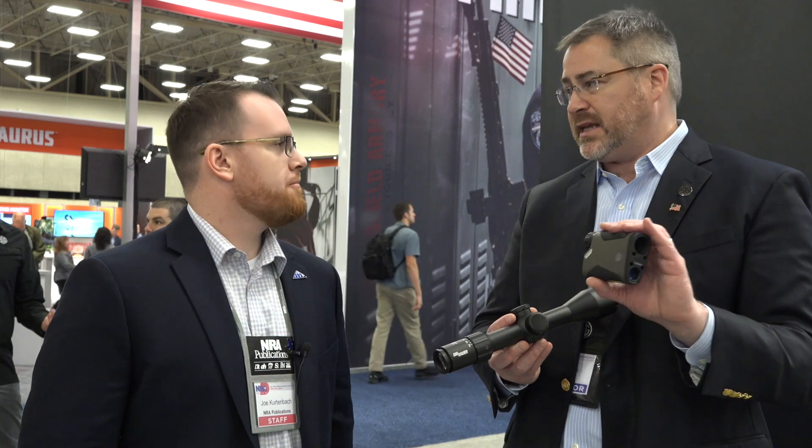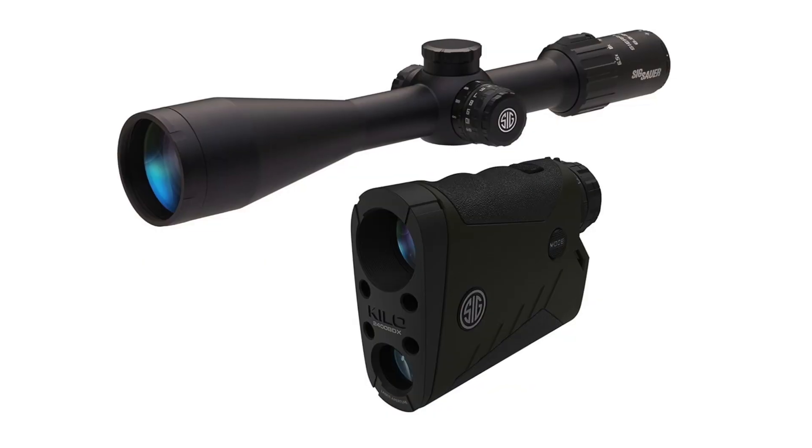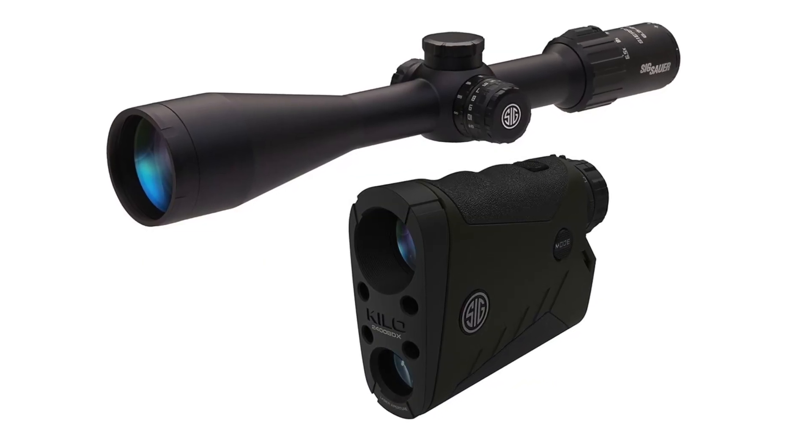The higher-end models — the Kilo 2400 BDX at $799 and the Kilo 3000 BDX binocular at about $1,200 — both link in with your Kestrel. So if you want to shoot longer distances, those units will use Applied Ballistics Elite software from your Kestrel or Garmin and still send that solution to the rifle scope. Our package is designed for hunting out to 800 yards at one MOA of accuracy, but if you use your Kestrel, it's whatever you and your system are capable of. Thanks for more on SIG Electro-Optics products and the Ballistic Data Exchange — go to sigsauer.com.